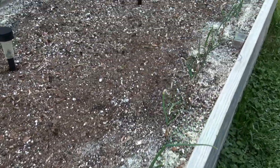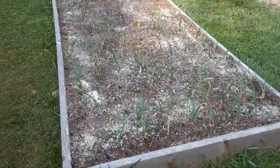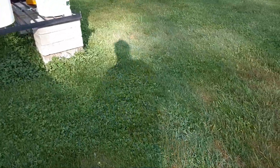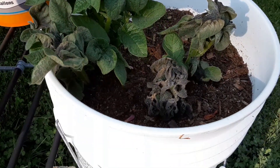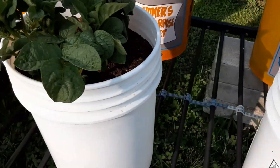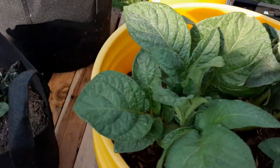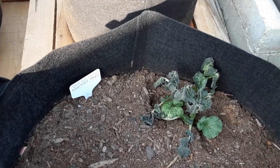My onions, they managed to survive. Let's go over here. These onions, they are okay. Let's see what happened over here. I think this is supposed to be the last cold night — was last night.